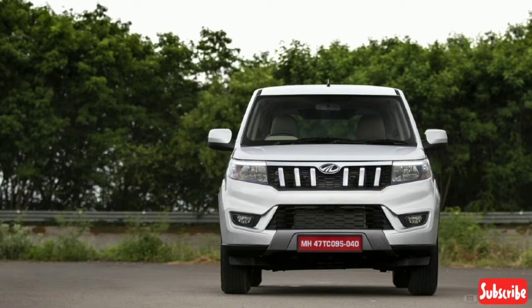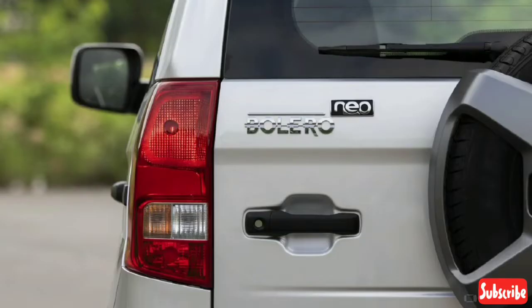Now let's look at the variants and price tags. Prices range from 8.48 lakh rupees, 8.97 lakh rupees, and up to 10.99 lakh rupees.